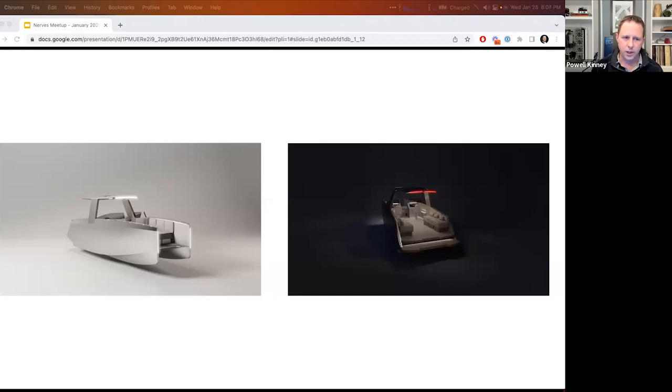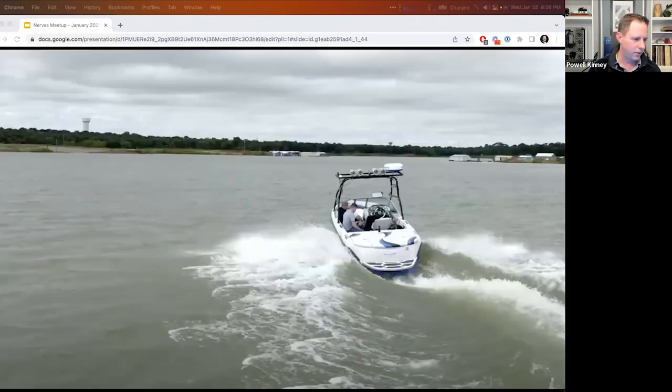Alloy is building a recreational boat with software at the center. Software gives us a chance to do some autonomy and really just an all-around better UX compared to what's existing in the boat market. If you think cars are backwards in how technology has advanced in the last 20 years, boats are 20 years behind that. Building a boat with software at the center gives us the capability to do that.